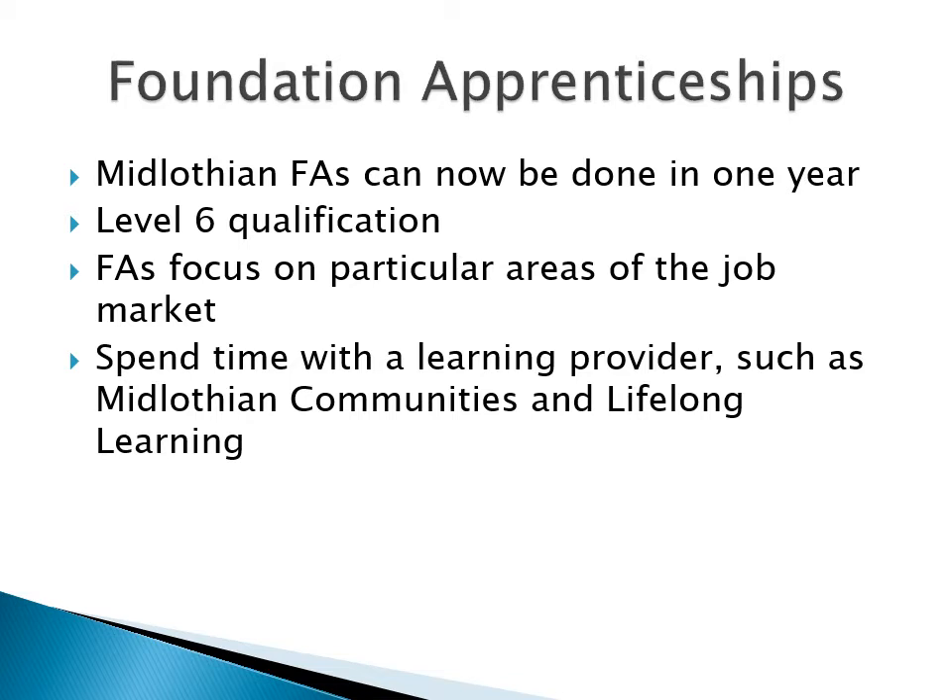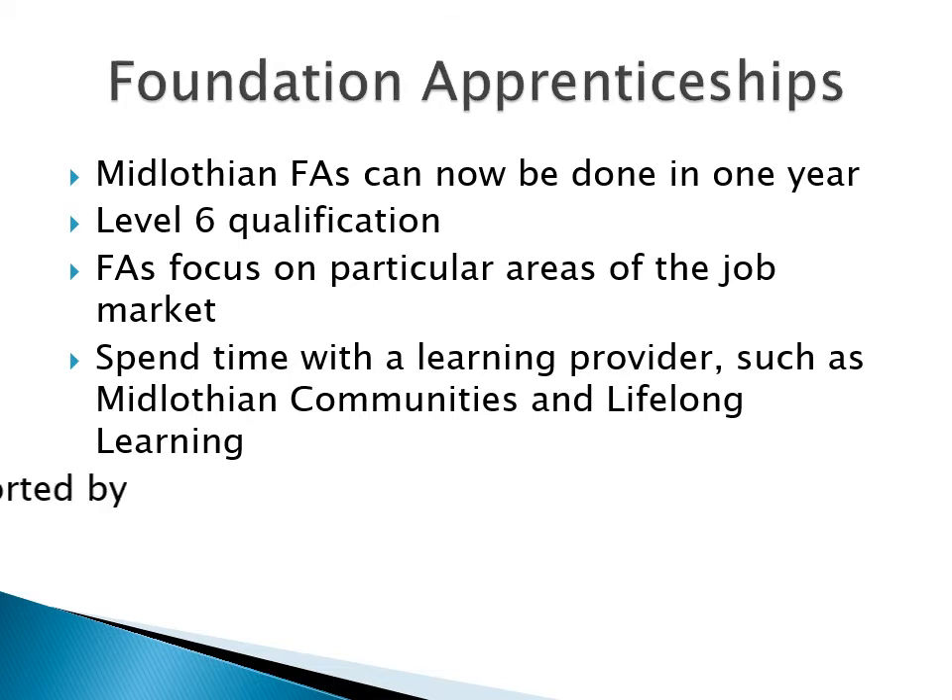A learning provider in Midlothian could be Midlothian Communities and Lifelong Learning, or it could be Edinburgh College. The other type of input in the course comes from industry. You'll work in companies or workplaces connected to the subject of your FA, and you'll work with experienced colleagues on real projects. In recent years, we've had pupils working in local nurseries and care homes, as well as at Microsoft in Edinburgh.